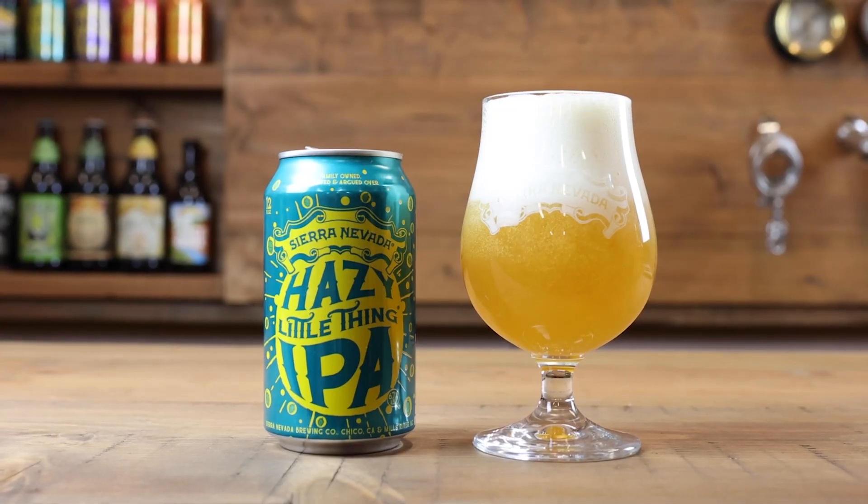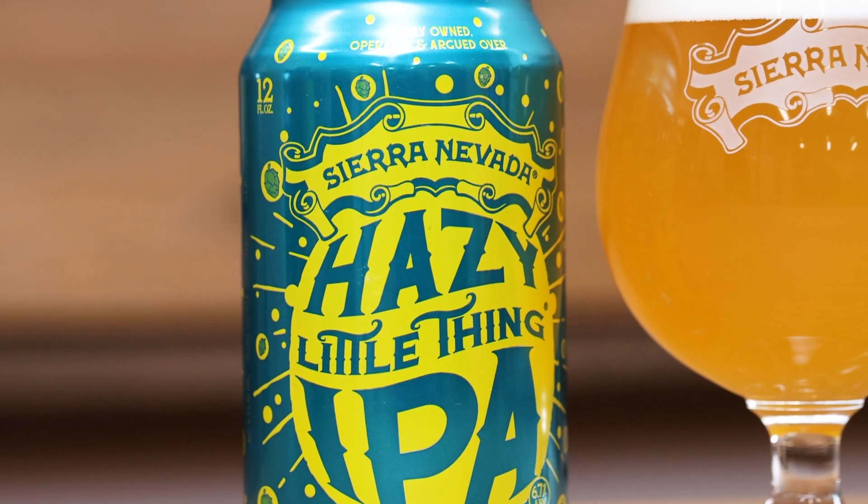Okay, so we're now getting into the IPAs, and we're going to start with the one that started it all — Hazy Little Thing IPA. I was thinking we should go to the brewery and taste some beers right off the tank, because this is Tank Tested.